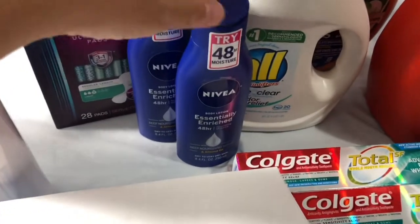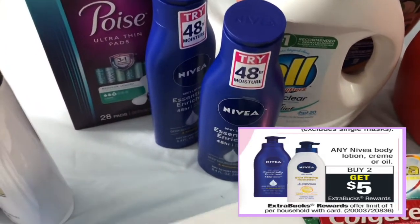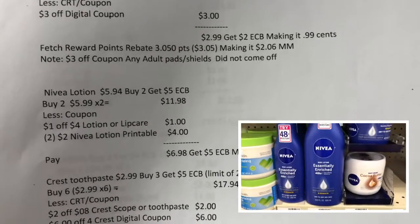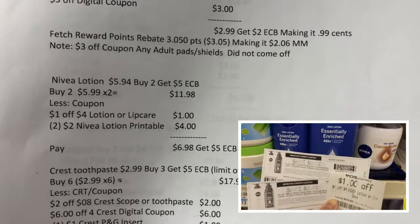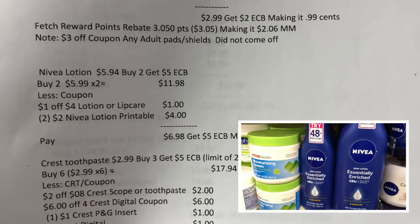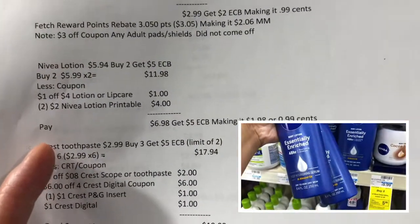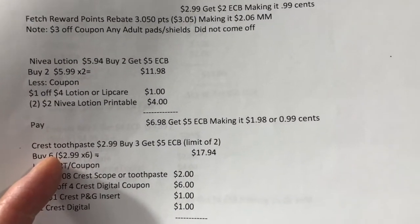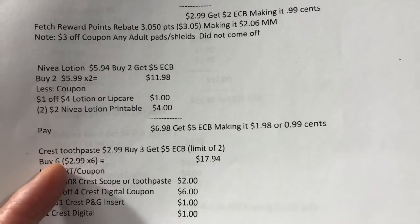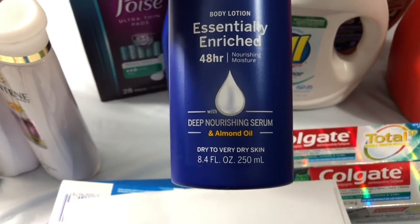I picked up Nivea lotion — buy two and get a $5 ExtraBucks reward. The two were $11.98. I used a $1 off any Nivea lotion or lip care coupon and a $2 off Nivea lotion printable coupon from coupon.com. I paid $6.98 and got back a $5 ExtraBucks reward — making it $1.98, or about $0.99 each for the Nivea lotion. This one is 8.4 ounces.